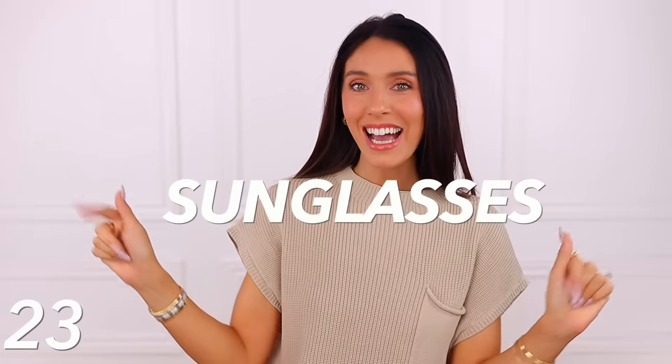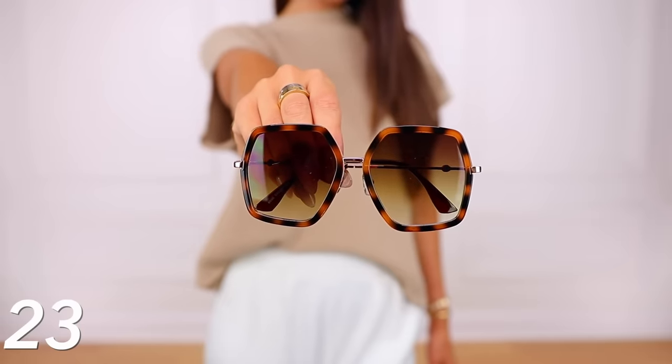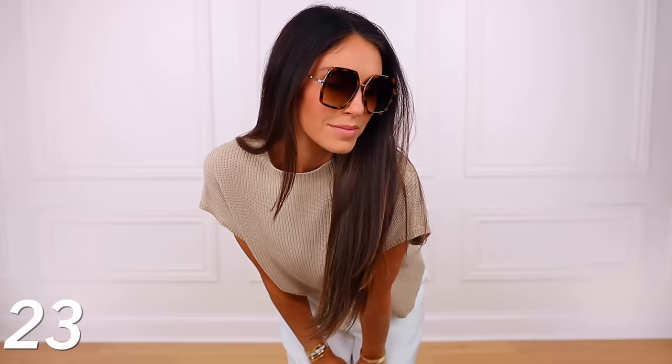Now we're in the sunglasses category, and there are so many amazing sunglasses you can find on Amazon at amazing prices. I'm going to start with a Gucci-inspired pair of sunglasses — they look so Gucci to me. They're oversized with a tortoise shell, you can get them in other colors, and they look so expensive. They're like under $15. At this point I would never spend hundreds of dollars on a designer pair.